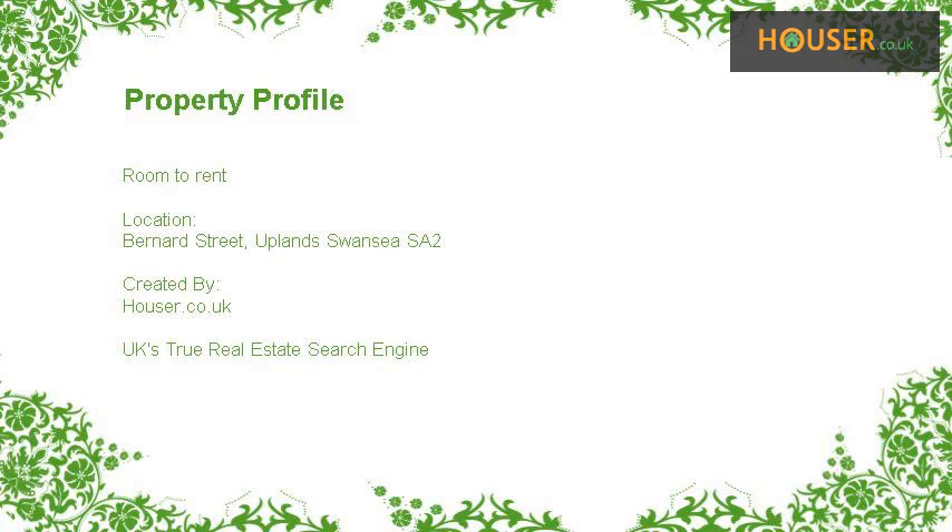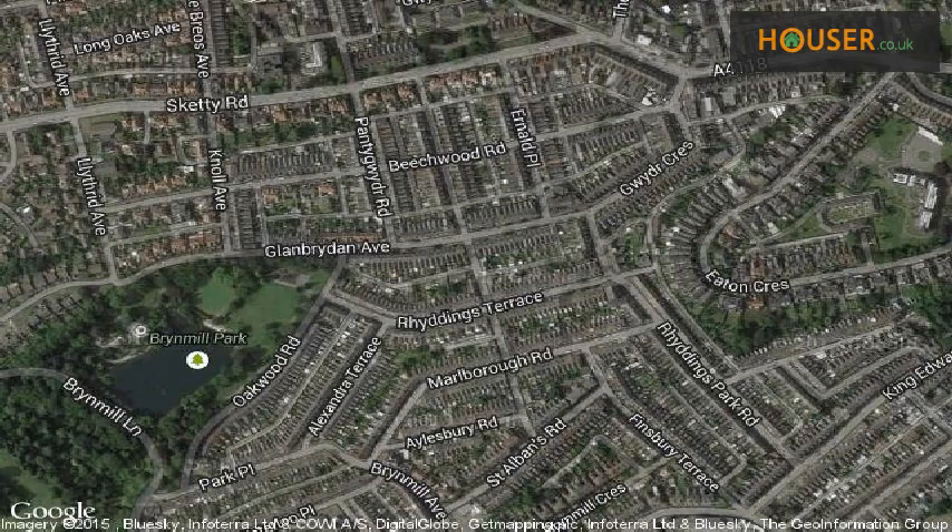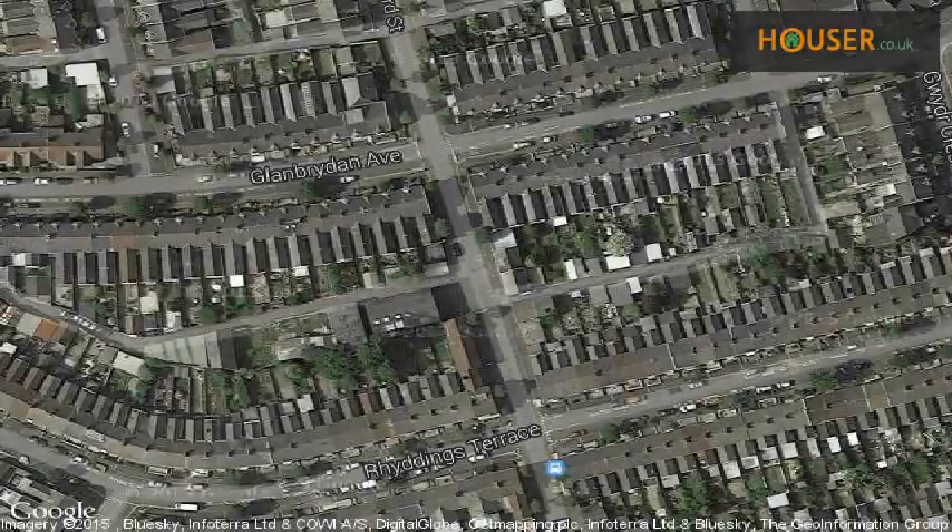Room to rent on Bernard Street, Uplands, Swansea. Marketed by One Stop Letting Shop, pleased to present to the market this room to rent on Bernard Street. This property is located on Bernard Street, Uplands, Swansea. View this property on the map.